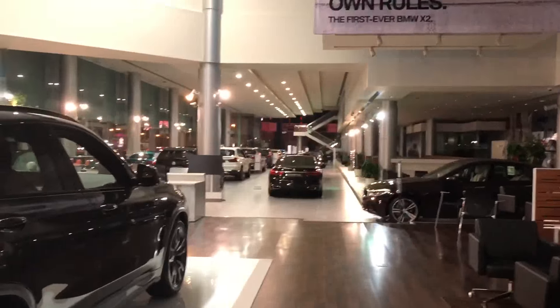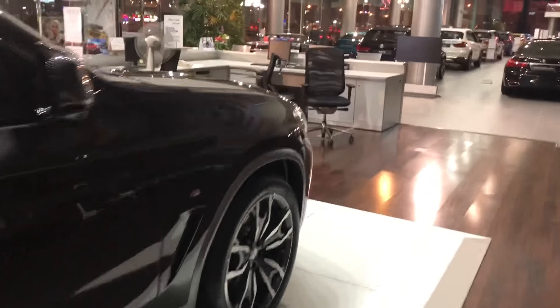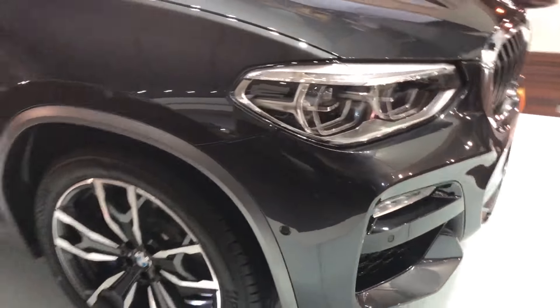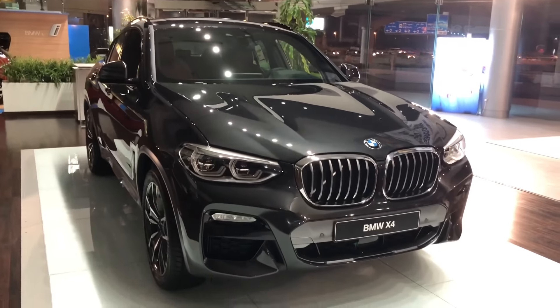This was a short review of the BMW X4. I hope you liked it. I have more car reviews coming up, so thanks for watching, guys. See you later.